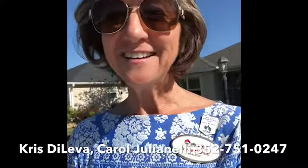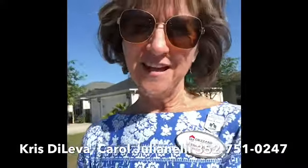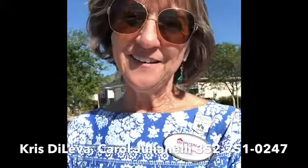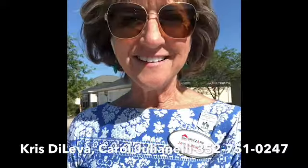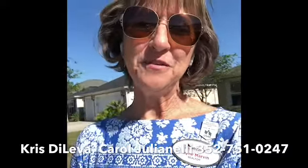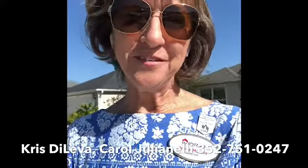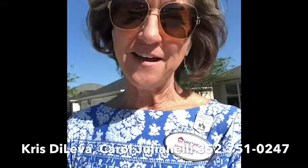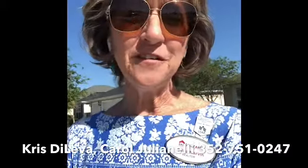So if you have any questions about the Villages, certain models, or just life in the Villages — anything with real estate — just give my team and I a call. My name is Jane Marvin, my teammates are Chris Deliva and Carol Giulianelli, and our number is 352-751-0247. We'd love to help you get down here to the Villages and embrace the lifestyle. Have a great day!